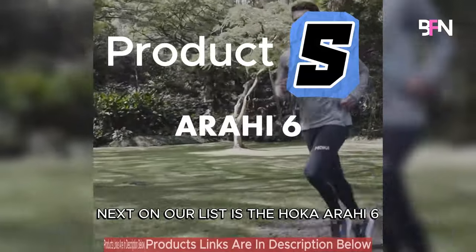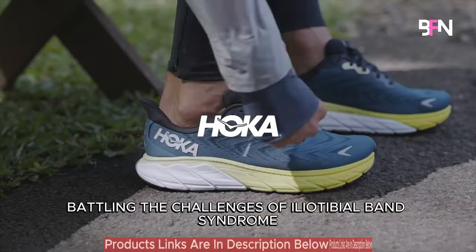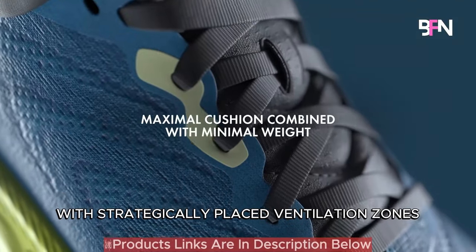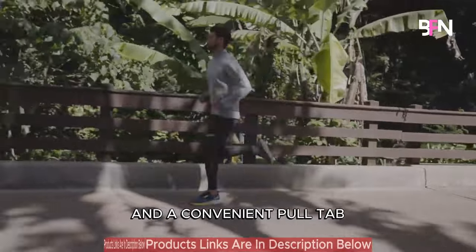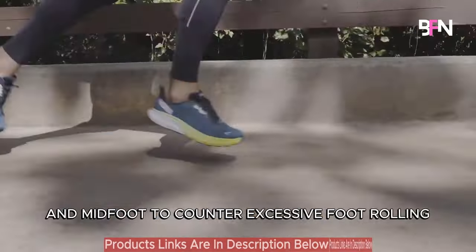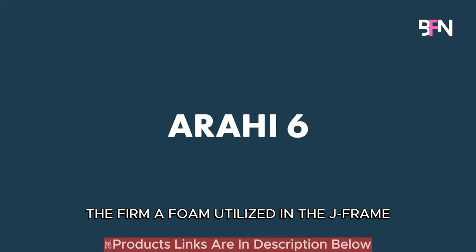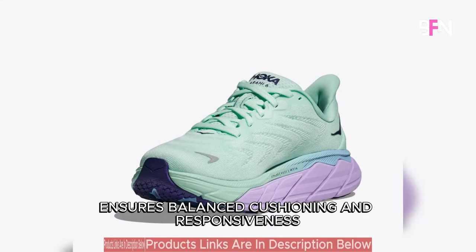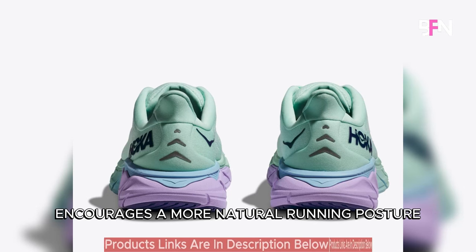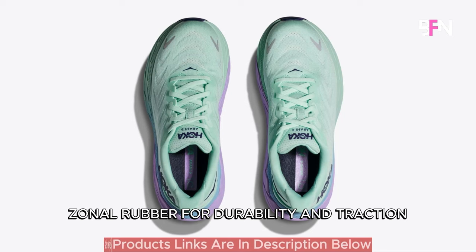Next on our list is the Hoka Arahi 6, a remarkable choice designed specifically for over-pronating runners battling the challenges of iliotibial band syndrome. The Hoka Arahi 6 boasts a breathable mesh upper with strategically placed ventilation zones, a plush tongue and a convenient pull tab for effortless wearing and removal. An integral part of this shoe is the J-frame technology, enveloping the heel and mid-foot to counter excessive foot rolling. The firmer foam utilised in the J-frame ensures balanced cushioning and responsiveness, featuring a 5mm heel-to-toe drop, encouraging a more natural running posture and effectively reducing stress on the IT band.